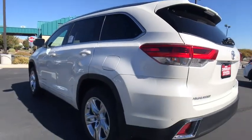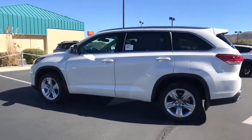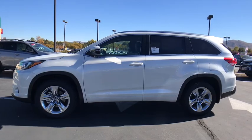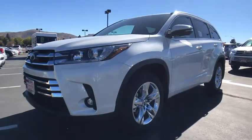Here are some of this vehicle's great options: traction control, steering wheel audio controls, keyless entry, backup camera, navigation system, all-wheel drive, anti-lock braking system, power liftgate, power passenger seat, stability control.